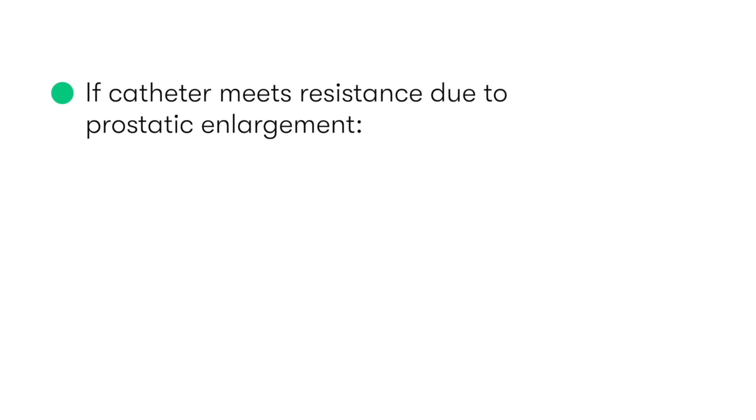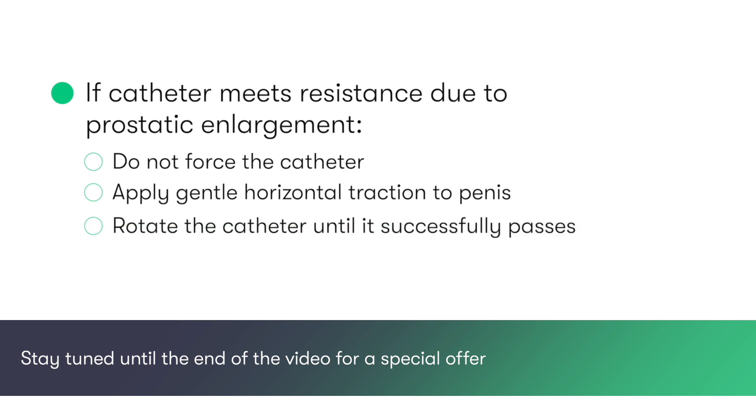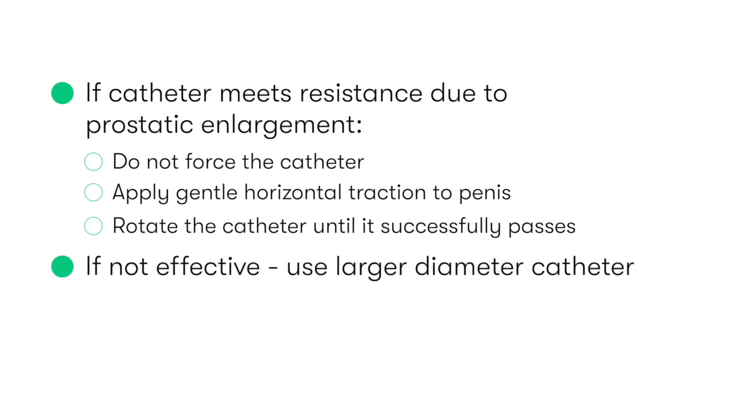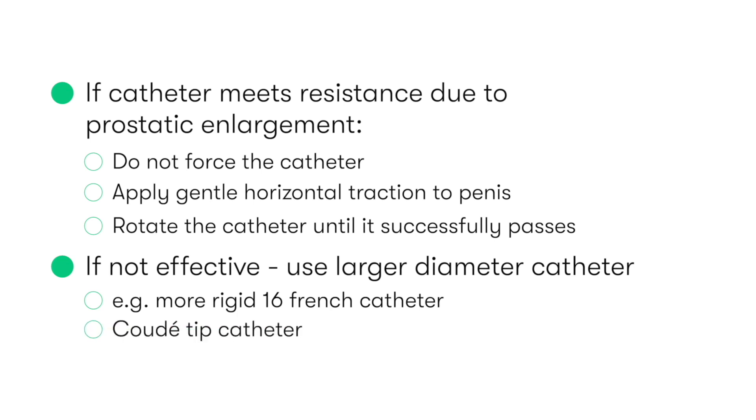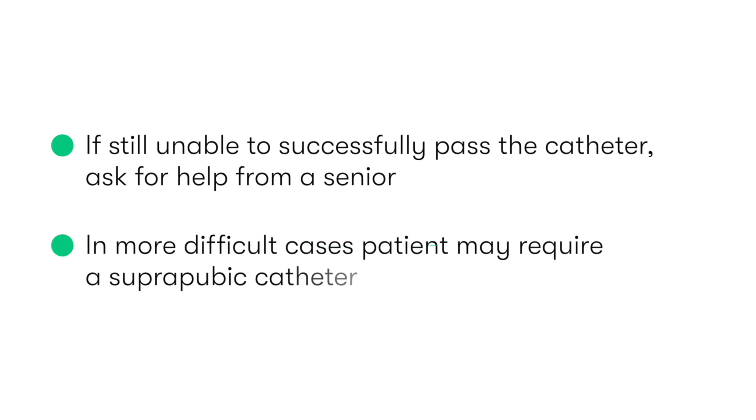In cases where the catheter is meeting resistance, for example due to prostatic enlargement, don't force the catheter. Instead, apply gentle horizontal traction to the penis and rotate the catheter clockwise and then anticlockwise until it successfully passes. If this doesn't work, we may consider using a larger diameter catheter which is more rigid — for example, a 16 French catheter — or a coude-tip catheter, which has a curved tip designed to ease maneuvering past the narrow prostatic urethra. If you're still unable to successfully pass the catheter, ask for help from a senior, as in more difficult cases where urethral catheterization isn't possible, the patient may require a suprapubic catheter.